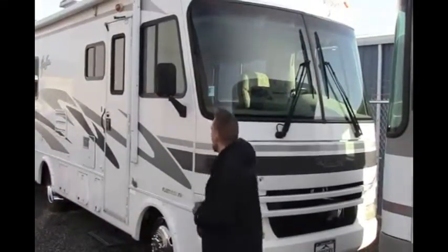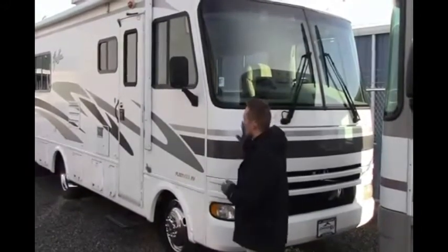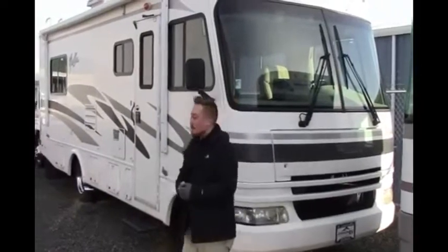Hey guys, it's James here with Johnson RV in Puyallup, Washington, and today we're going to take a quick second to look at a 2003 Fleetwood Fiesta 26Y. This is actually featured on the Workhorse chassis, the 8.1 liter with an Allison transmission.